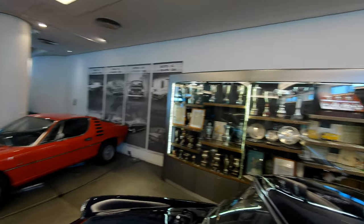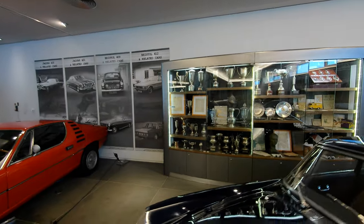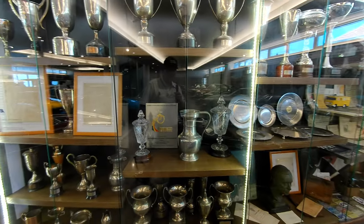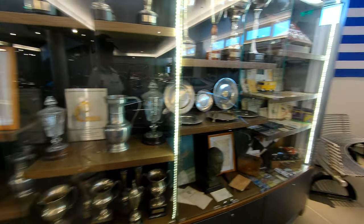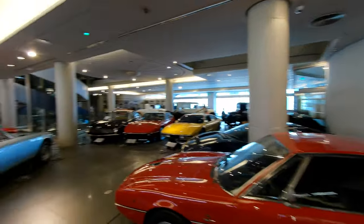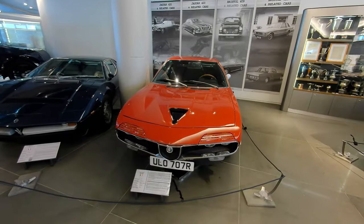We have a collection of trophies here, ostensibly from a Greek organization. Getting in close — it's the Automobile and Touring Club of Greece, ELPA. All their trophies and awards, lots of little pieces of memorabilia, probably those of the founder of this museum, a man who was very highly regarded and just passed away recently.